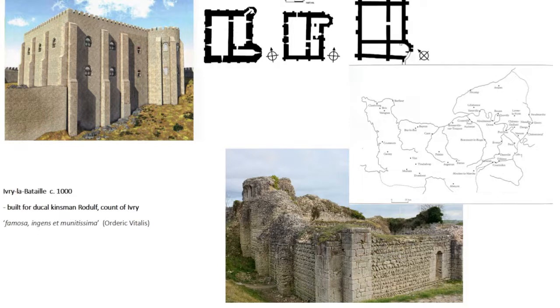Ivry was built around about 1000 for a ducal kinsman, Rodolphe Count of Ivry. Notice the link between high-status stone building and comital rank — the rank of Count, comes, or Earl. This had legendary proportions by the time the chronicler Orderic Vitalis was writing about its construction in the first decades of the 12th century. He describes it as famous, huge, and highly fortified.